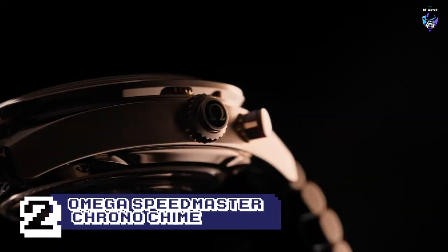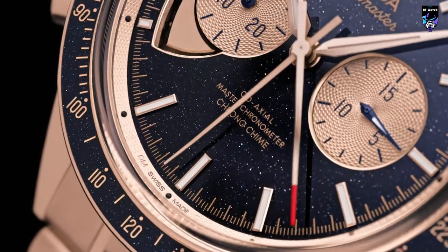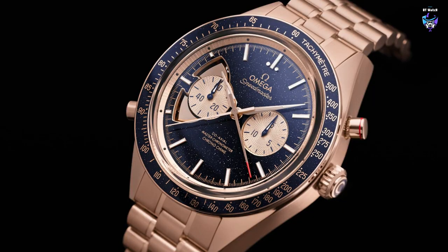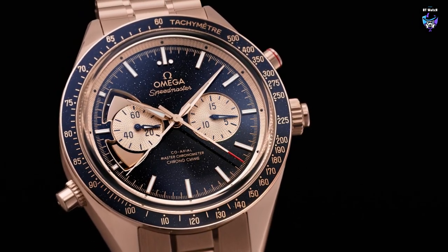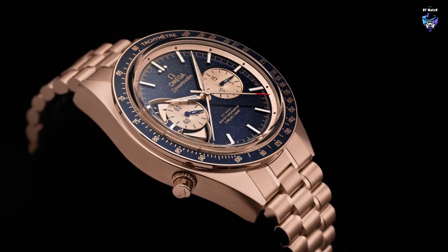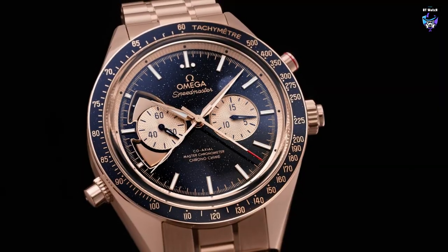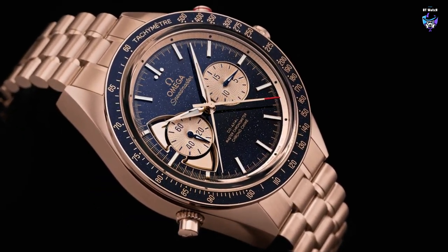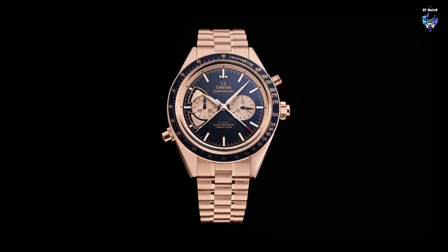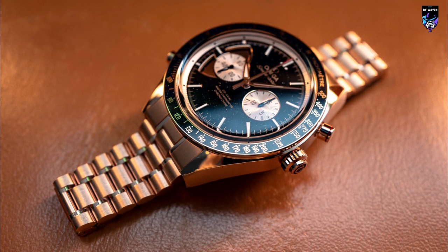The classic 45.5mm numbered edition Chrono Chime has an 18-karat yellow gold case inspired by the second-generation Speedmaster, the CK2998 — the first watch worn in space. The dial in blue aventurine grand feu enamel features an inner bezel and sub-dials in 18-karat yellow gold. The hour markers and hour and minute hands are in diamond-polished 18-karat yellow gold.